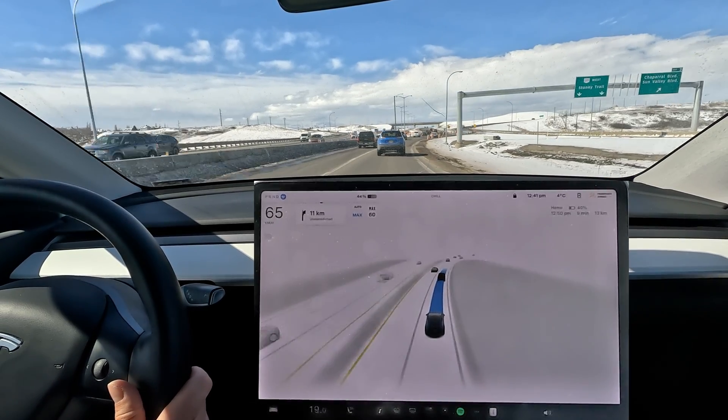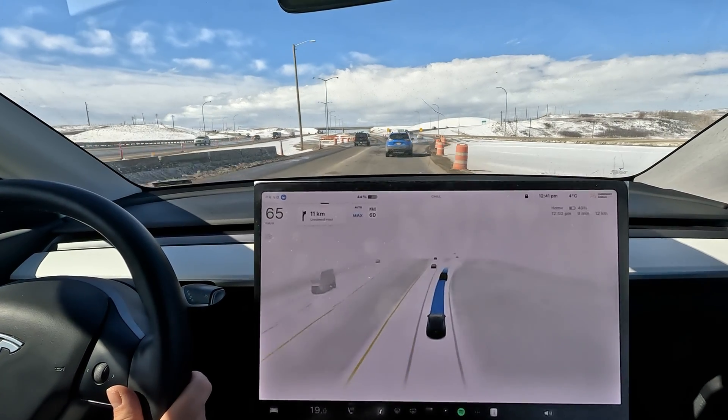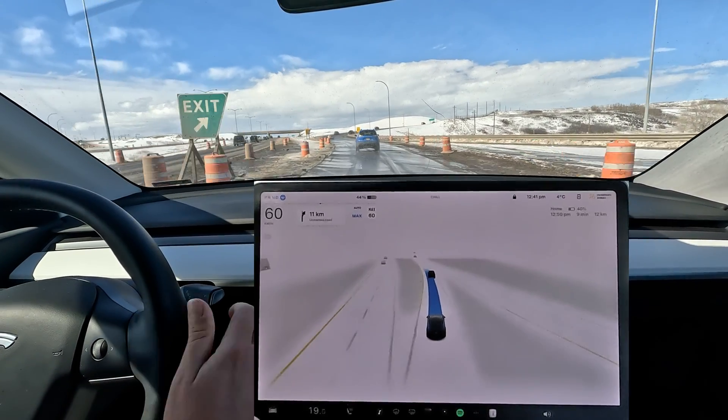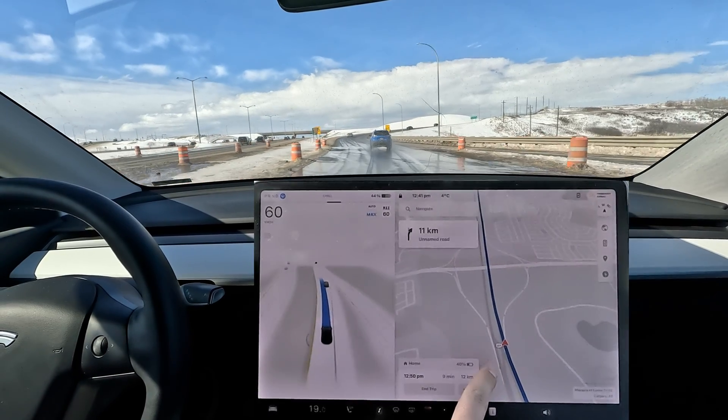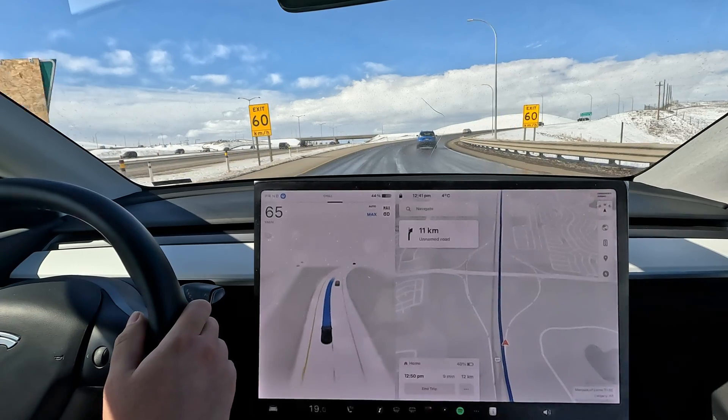It's amazing how far they've come — just with a switch. But then it picks the wrong exit over here. I was saying how good it was and then it picks the wrong exit. Let's see how it reroutes.